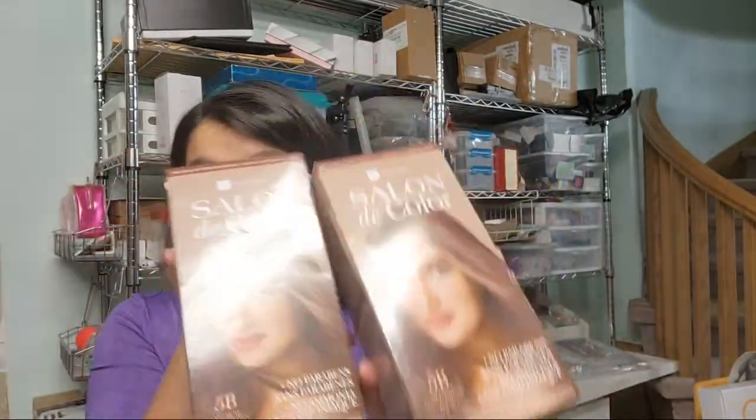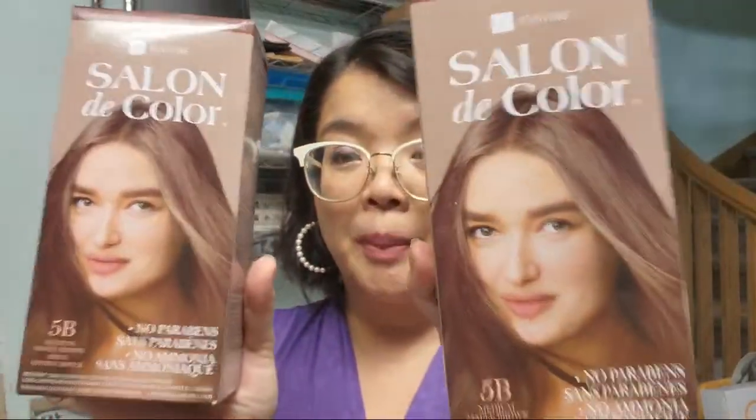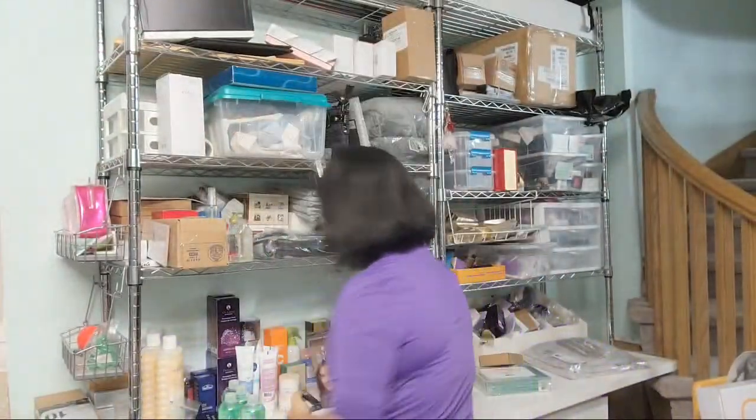Thank you for the love, guys — if you enjoy this type of content, please give me a big fat thumbs up, it helps out my channel a lot. We have two of the hair dyes in medium maple brown. The dark brown was sold out so she said she'd give this one a try — hopefully it works out for her.